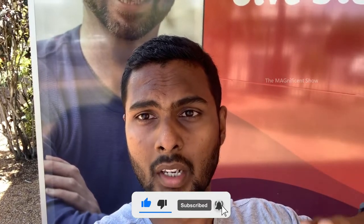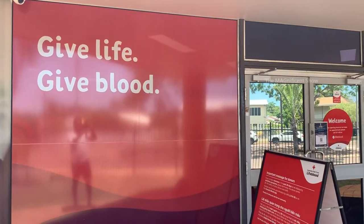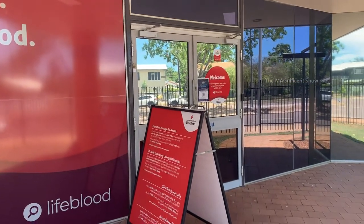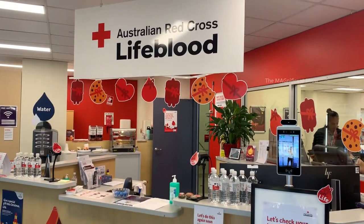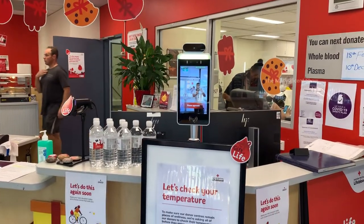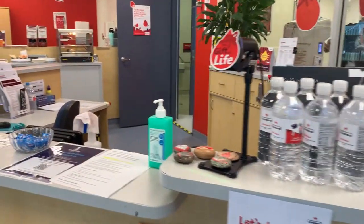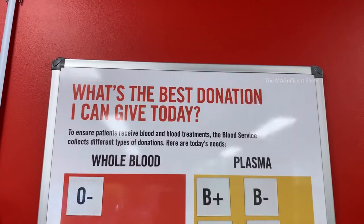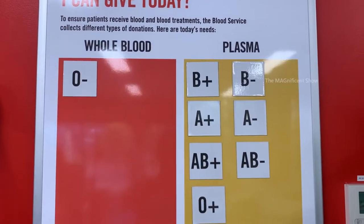Without further delay let's go inside and do our blood donation. This is the reception area — this place looks very colorful and beautiful. Here you can see a board suggesting the best donation you can give according to your blood group.